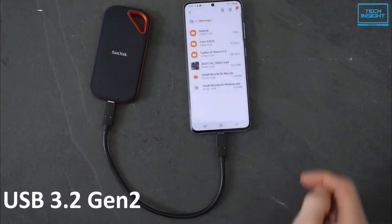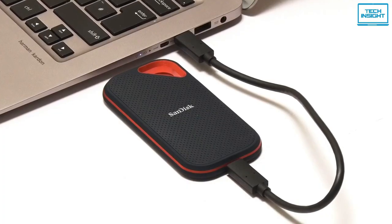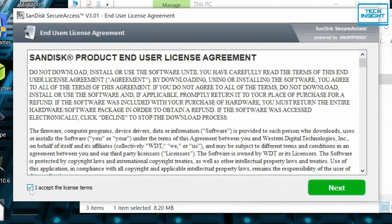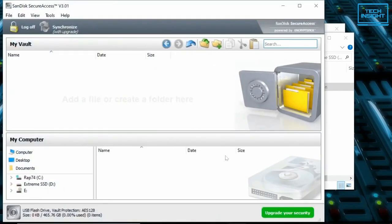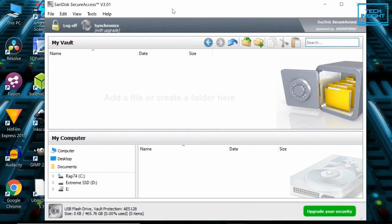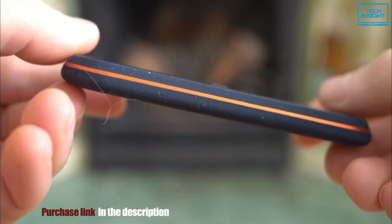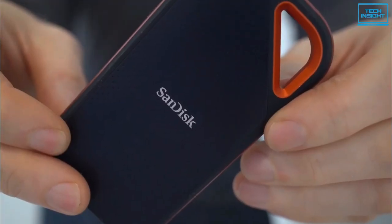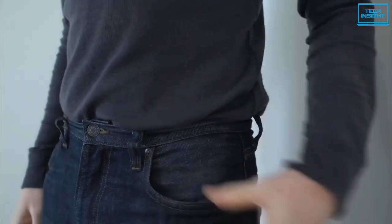With the USB 3.2 Gen 2 interface, you can transfer data up to 20 gigabits per second. The built-in 256-bit AES hardware encryption helps keep private content private with included password protection. SanDisk also provides simple-to-use security management software for both Mac OS and Windows. Overall, the SanDisk Extreme Pro has a durable design and can deliver the fastest read and write speeds among budget external SSDs, making it one of the best budget external SSDs to buy in 2022.